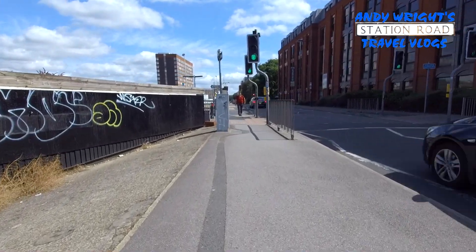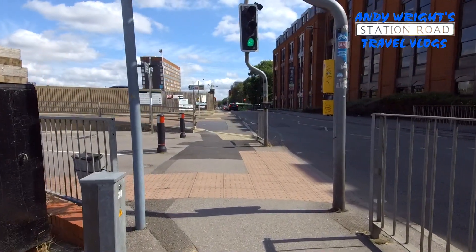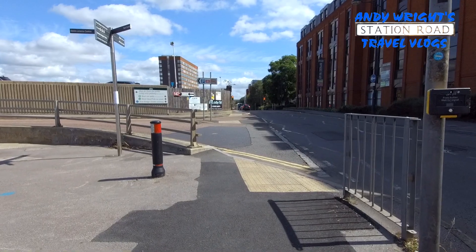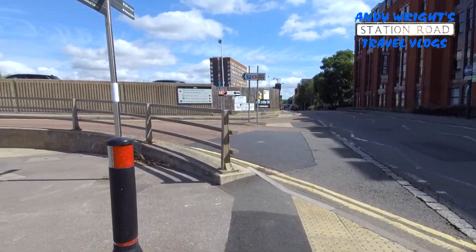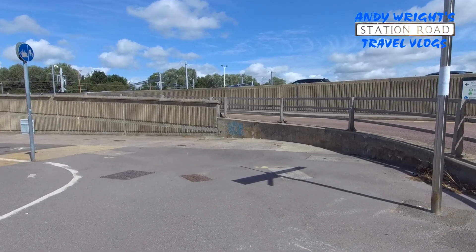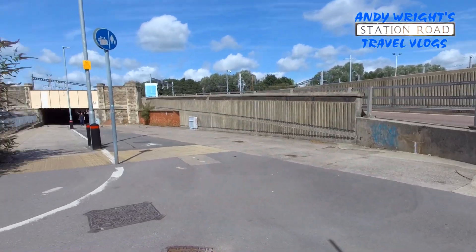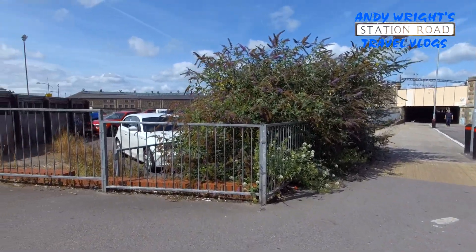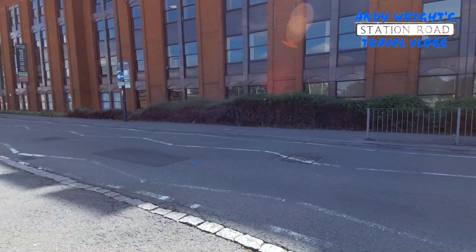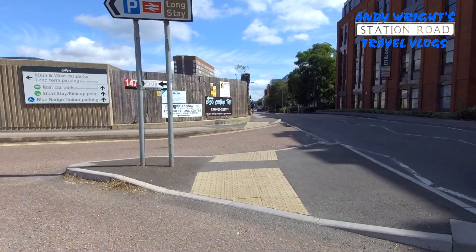Station Road — haven't done an episode for a long time. But there is this underpass. My friend said that he did a vlog about it, and this is actually going down towards the Oasis Leisure Centre under there. We don't really want to go that way. This is the middle town of Swindon.